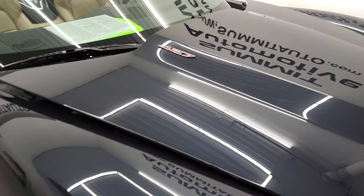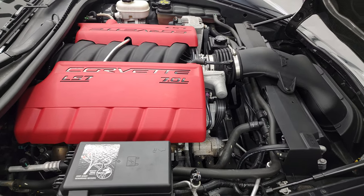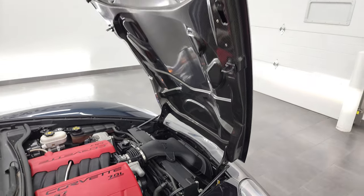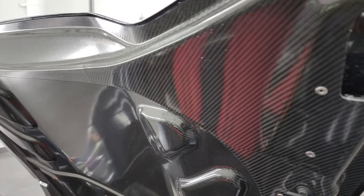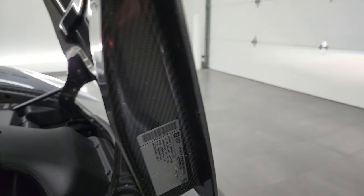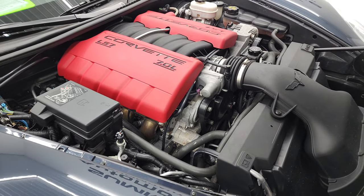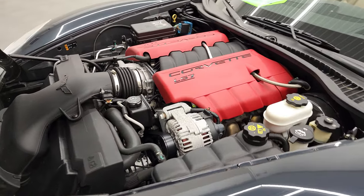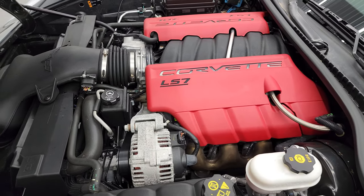Under the hood we have the 7-liter LS7 engine. The engine bay is very clean and runs very smooth. You can see the shocks are doing a nice job holding that hood up — and that hood, by the way, is carbon fiber. There is your emissions sticker right there. And once again, this car has been fully safetied and inspected by our service shop — fresh oil and filter change, all fluids checked and topped off. This car is 100% ready to go.